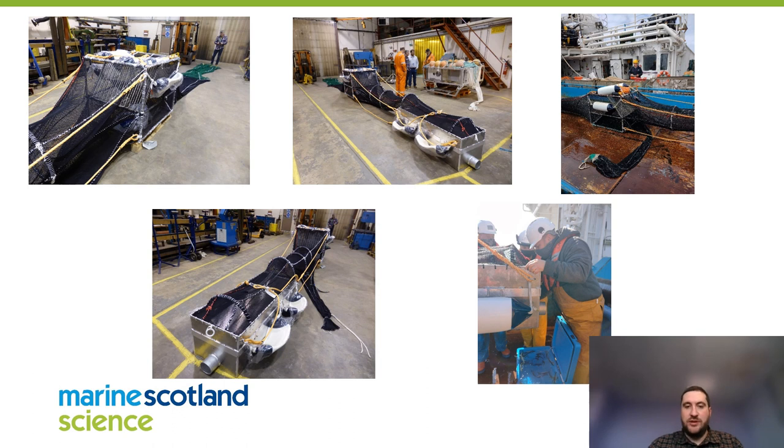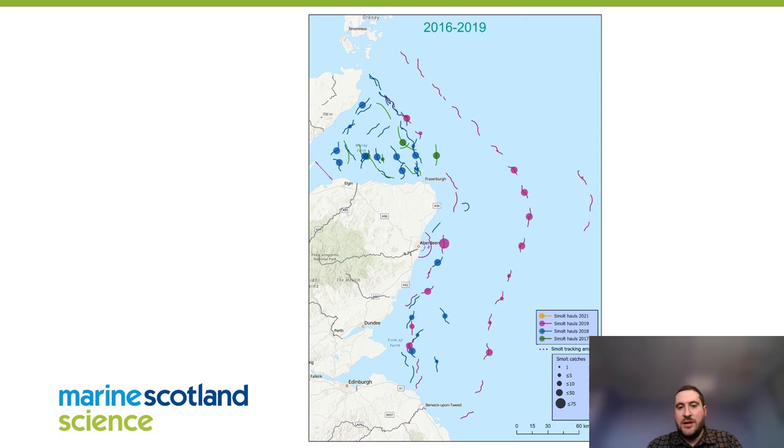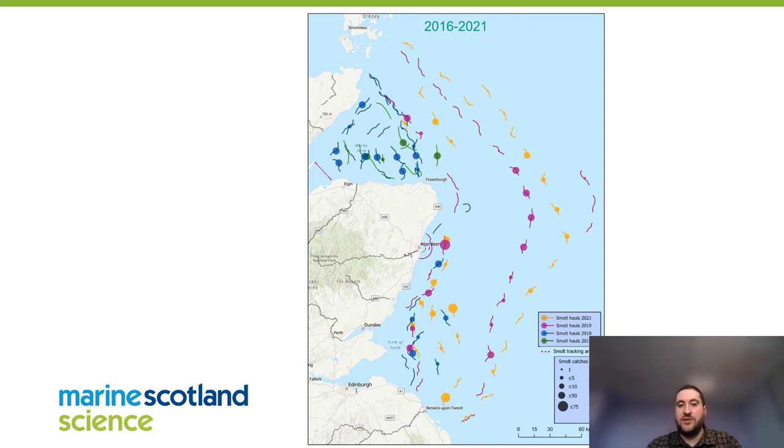Fish can be released in good health, and this was done over four years. Each squiggly line on the map is an actual track of where a trawl was, and the dots represent the catch — the bigger the dot, the more fish caught. The first year was 2016: not too many trawls, testing the gear. Each subsequent year steadily built up a picture of fish caught in the marine environment. By 2021 four years of data builds up quite a nice picture, though it's difficult to see clear trends. There appear to be a lot of fish on the south coast of the Moray Firth.